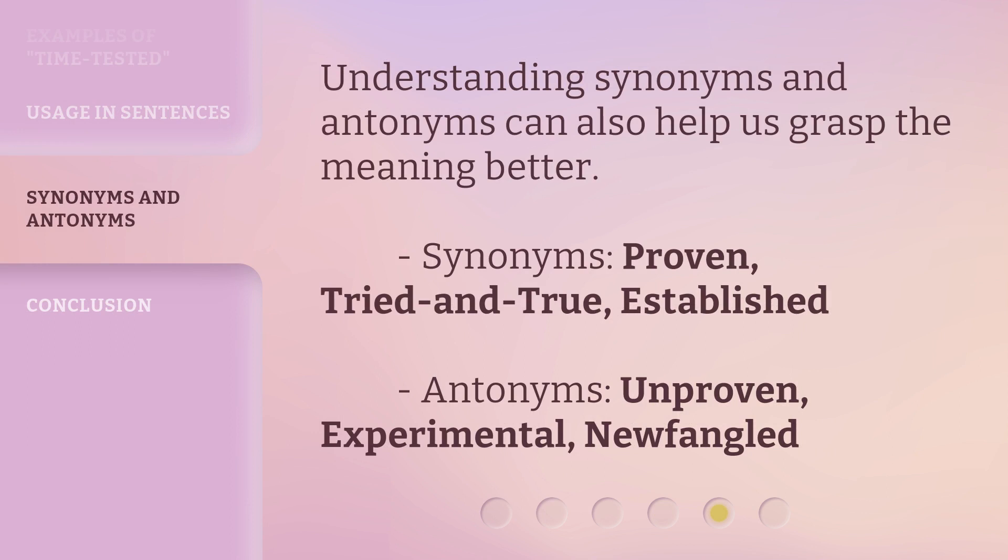Understanding synonyms and antonyms can also help us grasp the meaning better. Synonyms include: proven, tried and true, and established. Antonyms include: unproven, experimental, and newfangled.